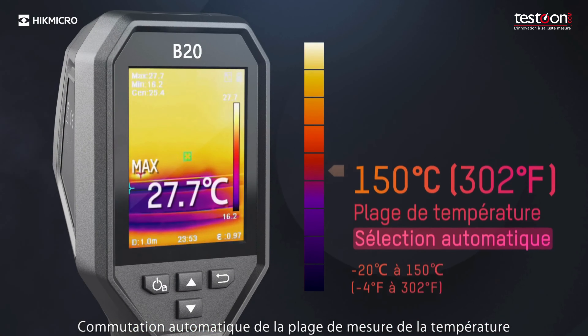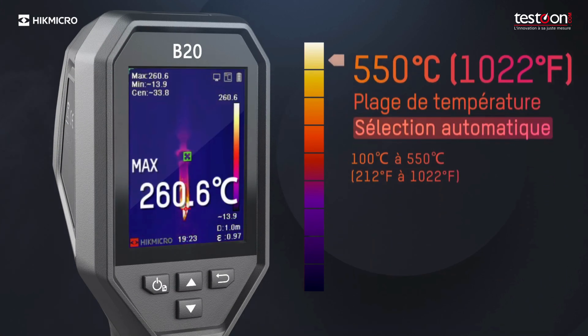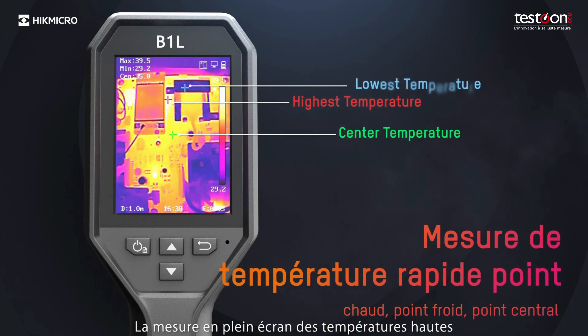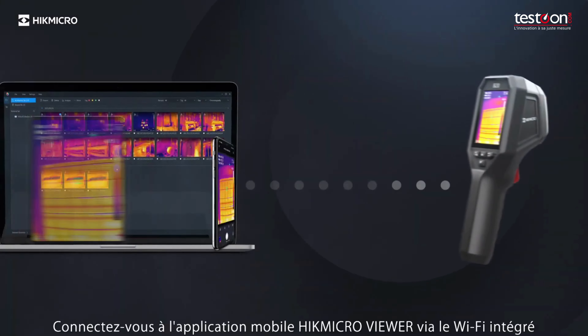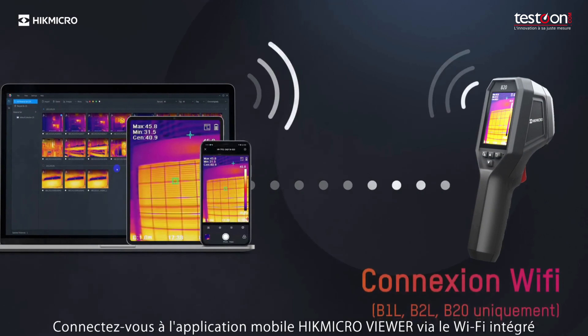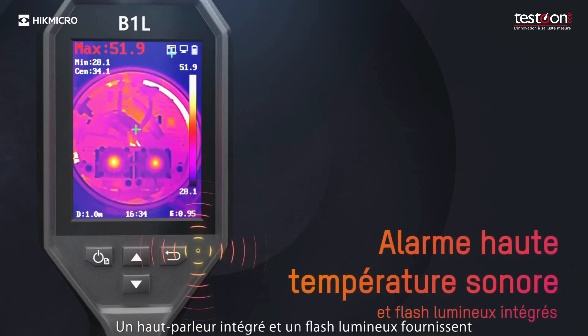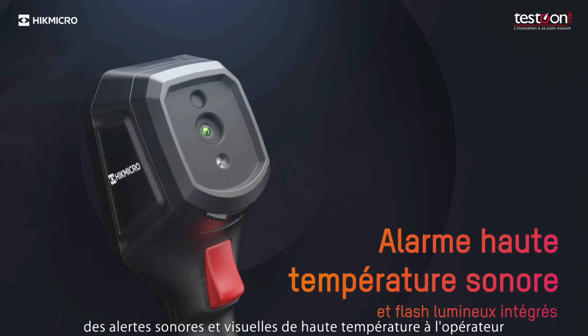Automatic switching of temperature measurement range. Full screen measurement of high and low temperature checks everywhere instantly. Connect with the HypeMicro Viewer mobile app via built-in Wi-Fi to control the camera remotely and view images. A built-in speaker and flashlight provide audio and visual high temperature alerts to the operator.